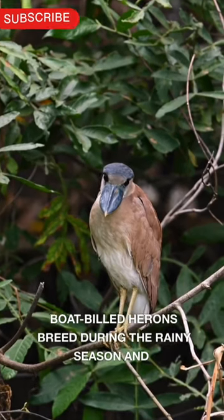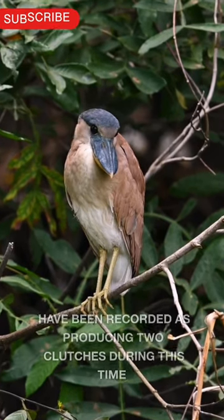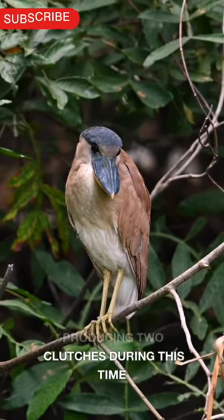They usually nest in colonies, but have been observed nesting solitarily. Boat-billed herons breed during the rainy season and have been recorded as producing two clutches during this time.